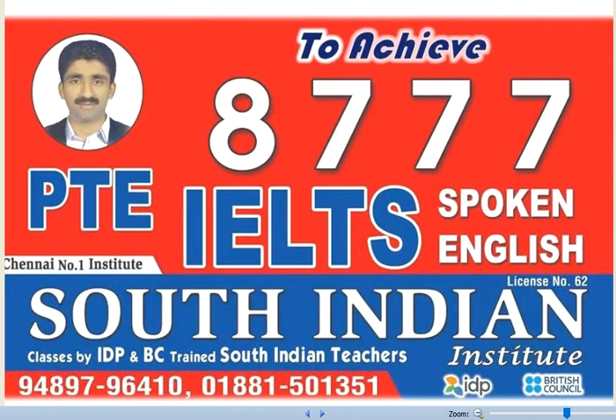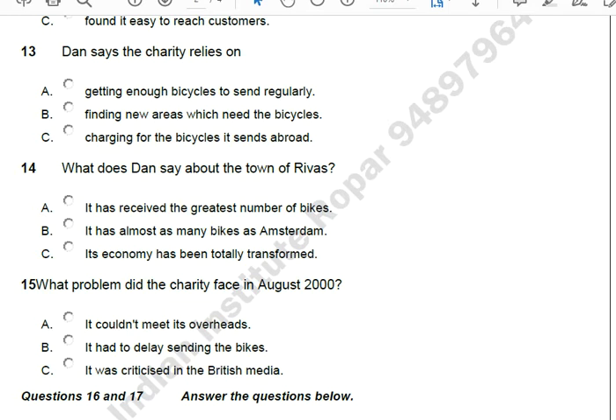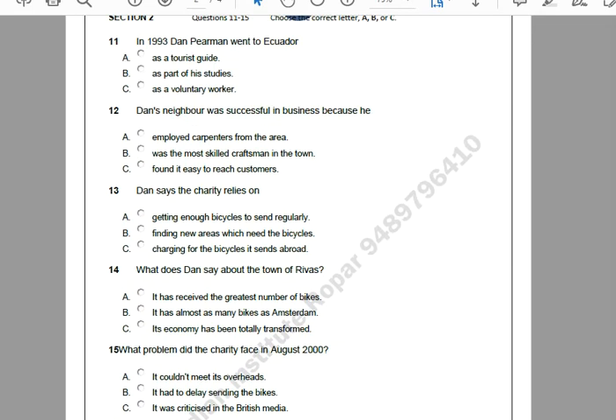Now turn to Section 2. You will hear a man called Dan Pearman talking on the radio about Pedal Power, a UK charity which sends bicycles to people in developing countries. First, you have some time to look at questions 11 to 15. Now listen carefully and answer questions 11 to 15.